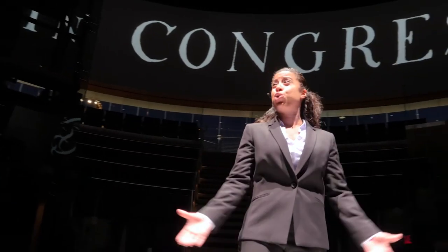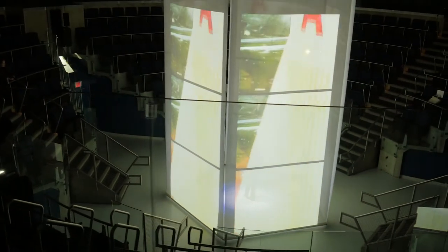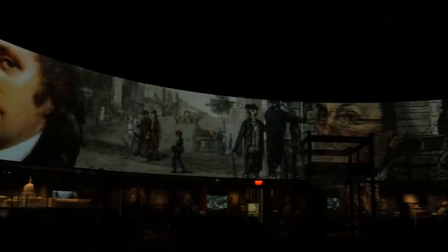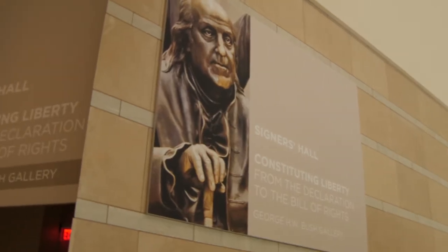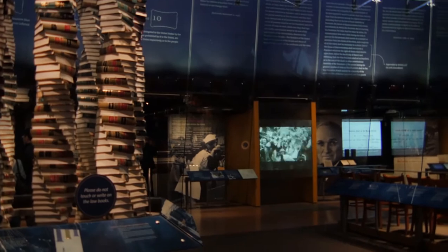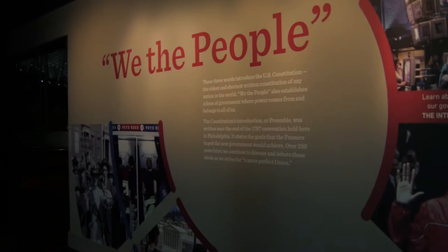The idea of a people deliberately choosing to rule themselves now becomes possible, perhaps attainable. The National Constitution Center is the only museum dedicated to the education and presentation of the Constitution of the United States. We've been around for going on 14 years this July, and we've been doing just that. We have become the museum of We the People.